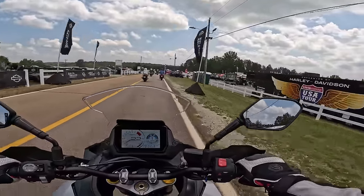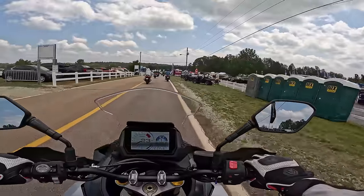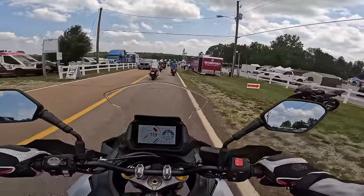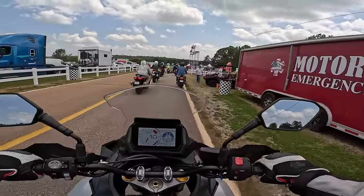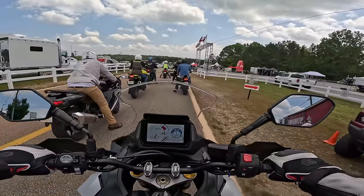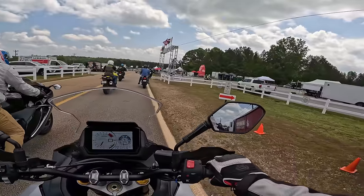Big thanks to Suzuki for coming out here to Moto America at Road Atlanta and offering these demo rides. I got to test the latest and greatest from Suzuki — awesome bike. If you have any questions drop them in the comments and I'll try to provide some feedback, or if you already own one of these bikes, let us know what you think.